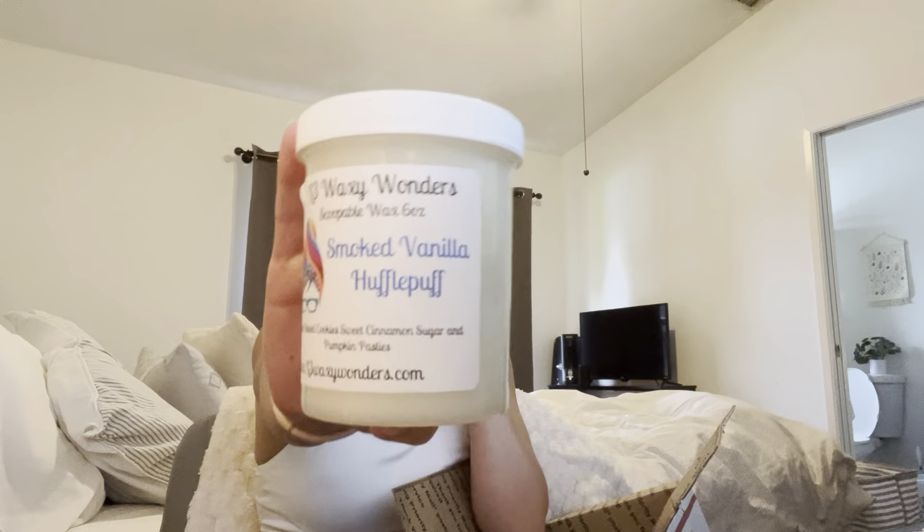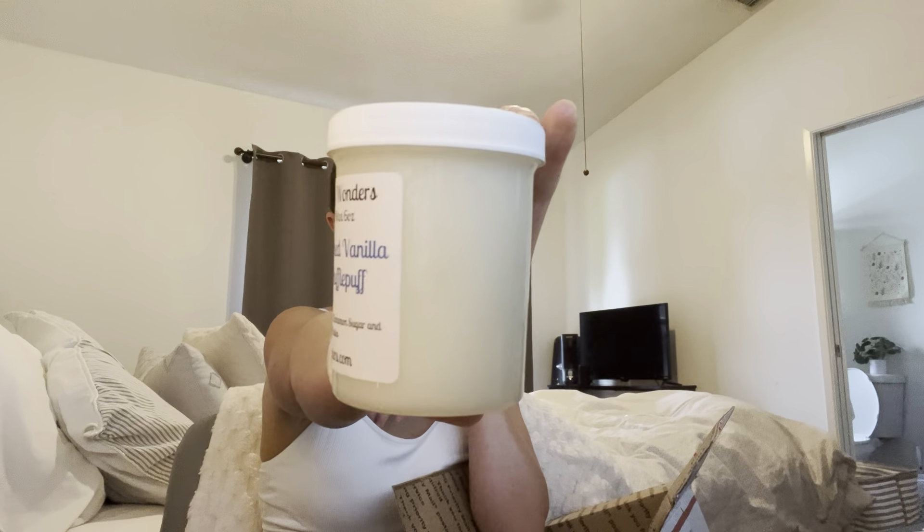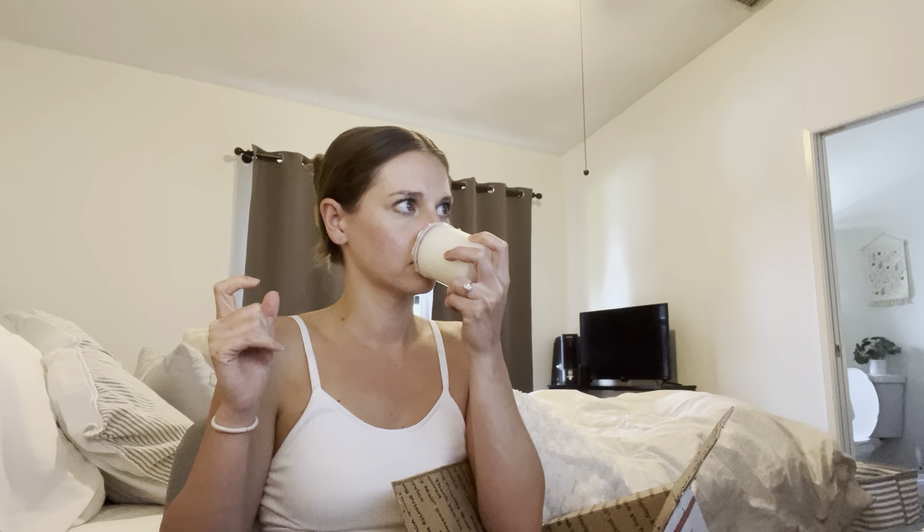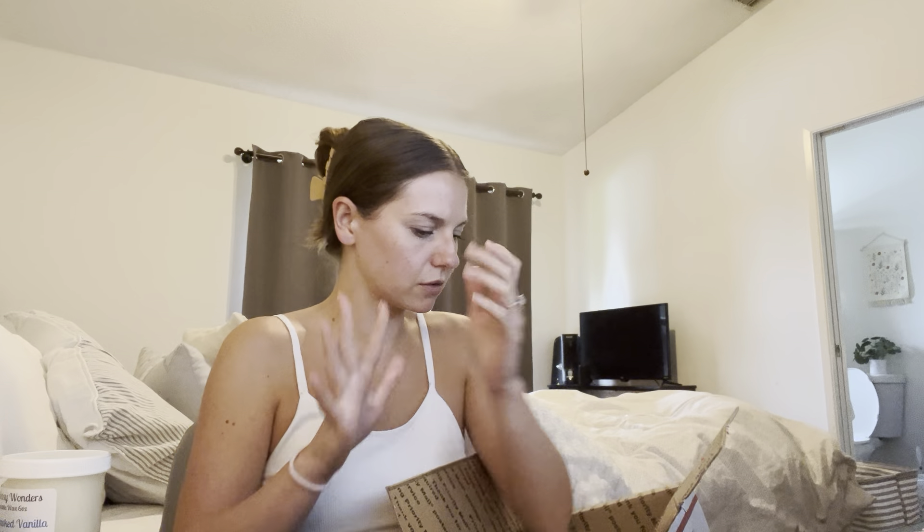This is Smoked Vanilla Hufflepuff — I love Hufflepuff, I've said it multiple times. This is a year-round scent for me. I love it. It is fresh baked cookies, sweet cinnamon sugar, and pumpkin pasties — it's just a perfect pumpkin cinnamon yummy scent, and then it's mixed with Smoked Vanilla. I love this, but I didn't need it because I have plenty of it in my collection. It's super pretty. The Smoked Vanilla honestly adds a little bit of like a body care note to it.